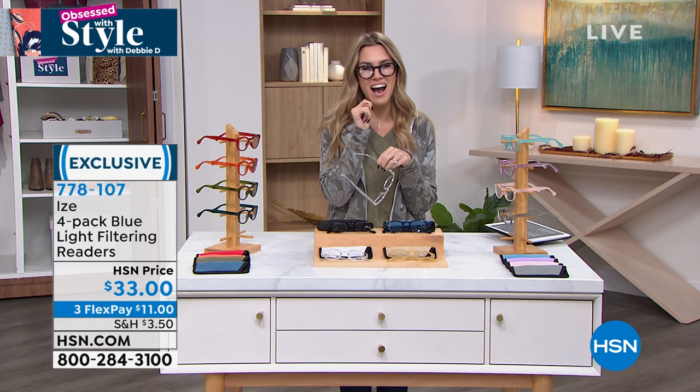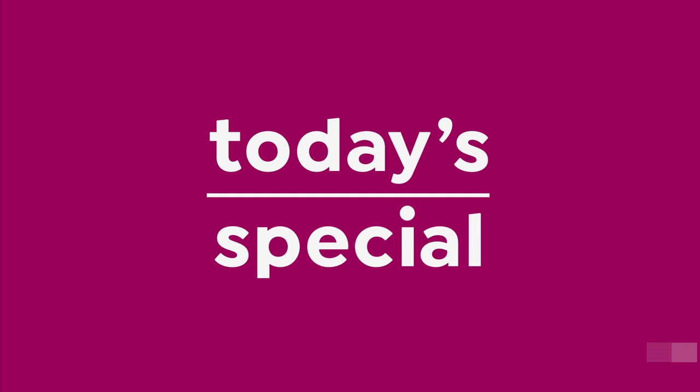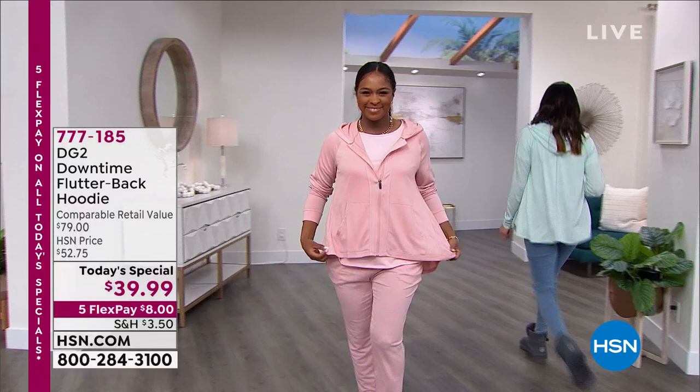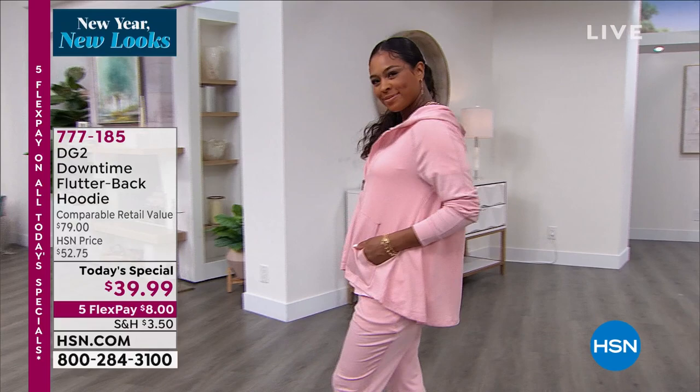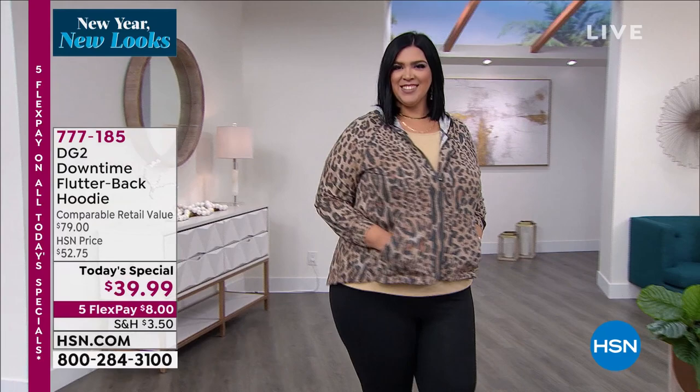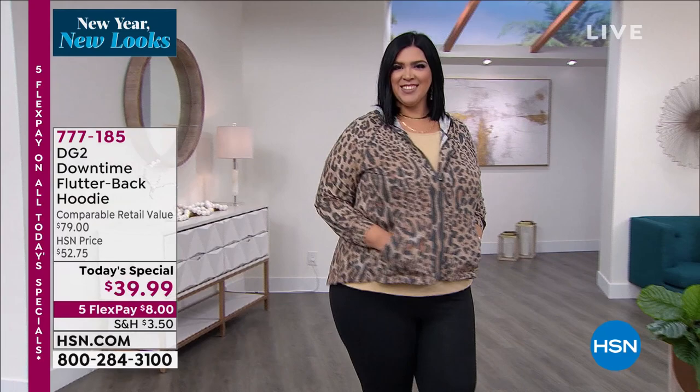Thank you Lisa for the Eyes four-pack blue light filtering glasses — choose the neutrals, harvest, or winter collection to pair with your Today's Special. Back to the Downtime Flutterback Hoodie — over 7,700 have been picked up. We have solid mint, solid blush, and solid black, with the rest in great prints. High-low hem, pockets, zip front — you don't have to mess your hair or makeup going over your head. Soft, delicious movement, drape, swing, coverage, and the perfect style statement while being totally cozy and casual. Eight dollars on any major credit card.